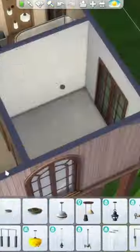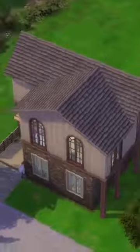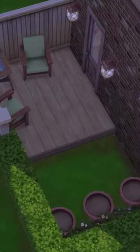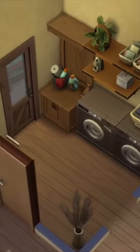I wanted to make sure that each of the rooms was usable even though it was only 3x3 squares. In total there were 9 rooms that were actually usable by Sims, with only one of the rooms sort of being connected to another one. This was the master bedroom that I added a little walk-in wardrobe for.